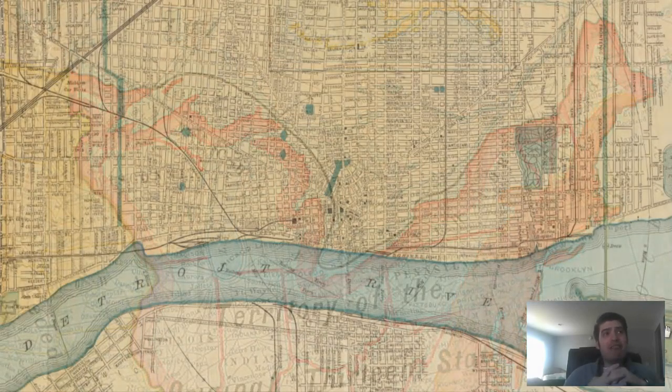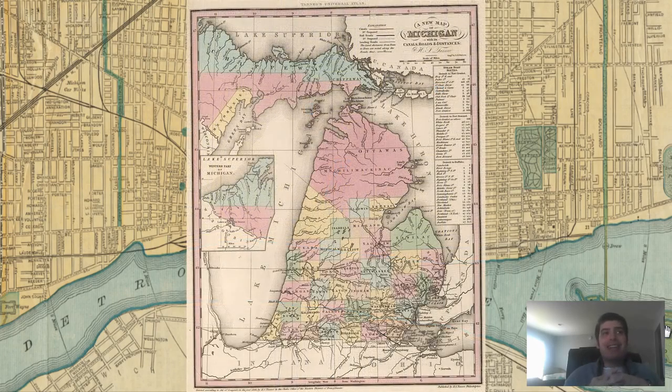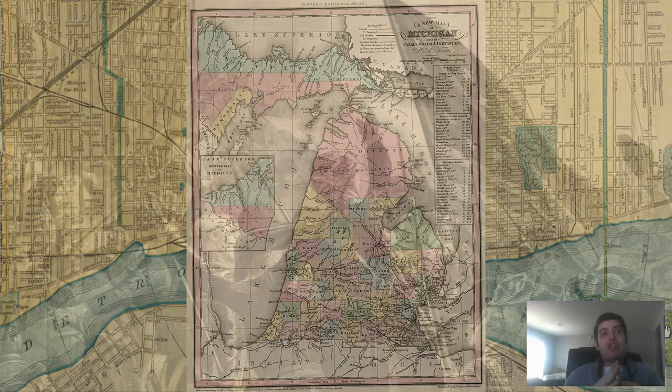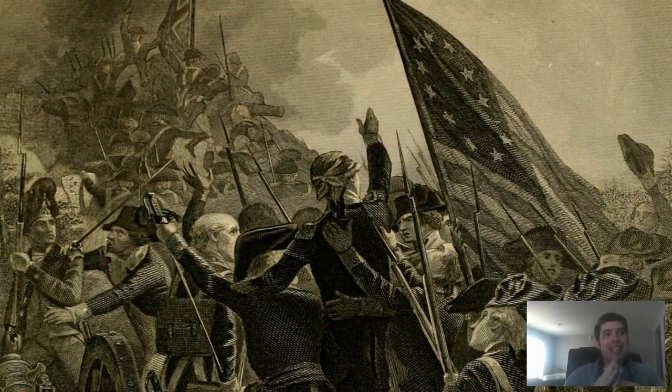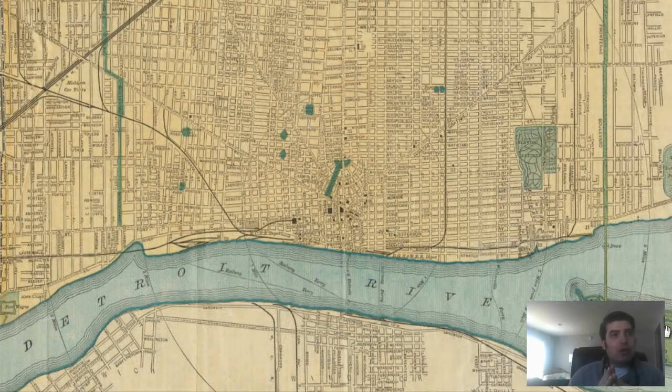From 1805 to 1847, Detroit was the capital of Michigan, first as a territory, then as a state. During the War of 1812, Detroit was surrendered to British troops in the Siege of Detroit. The Battle of Frenchtown in 1813 was a United States effort to retake the city, for which American troops suffered their highest fatalities out of any battle of the War of 1812. Detroit would be recaptured by the United States later that year. After the conclusion of the War of 1812, Detroit became officially incorporated as a city in 1815.